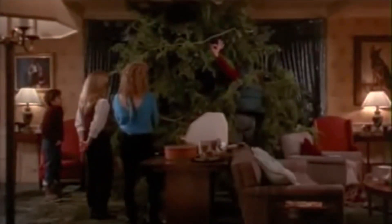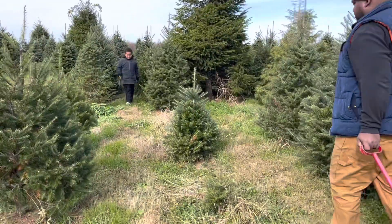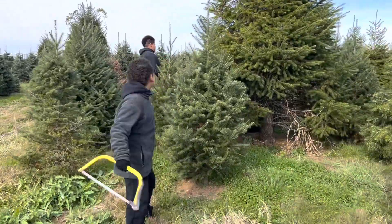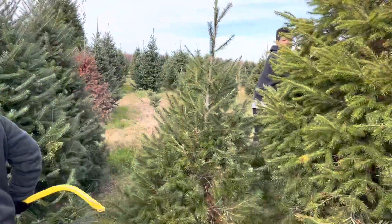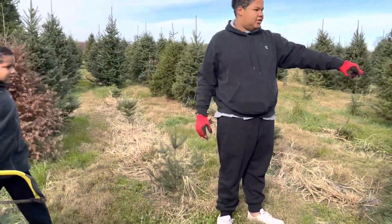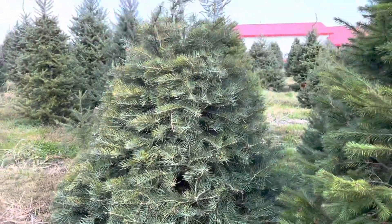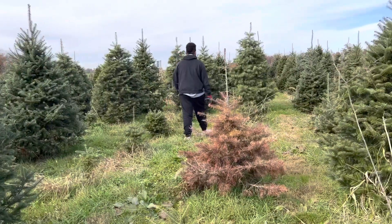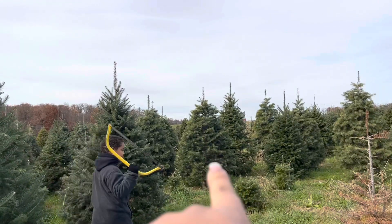Looks great! You're gonna be all sappy. All right guys, the hunt is on — we need something big, round, fluffy. We don't want any holes. This one's kind of short. Yeah, that's really short. This one's not bad — right here, look right here!